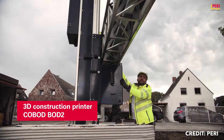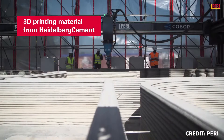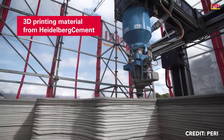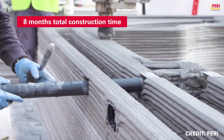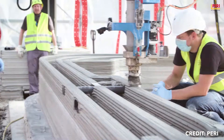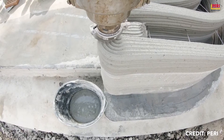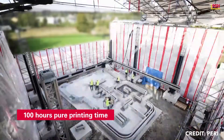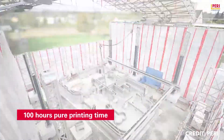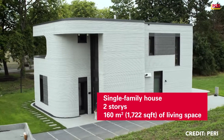The construction method combines mass customization with conventional processes to make a home that is structurally efficient, easily replicable, and materially responsive. The hybrid approach combines concrete 3D-printing with wood framing and aims to boost interest in 3D-printed homes in the United States, where framing is one of the most common construction techniques. The house is a series of printed cores that contain functional spaces and stairs, connected by wood framing.